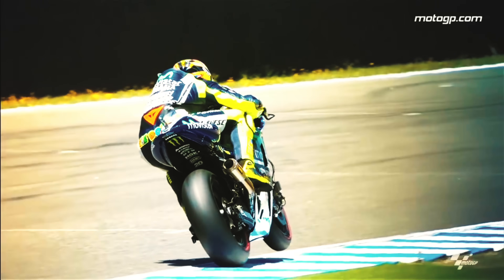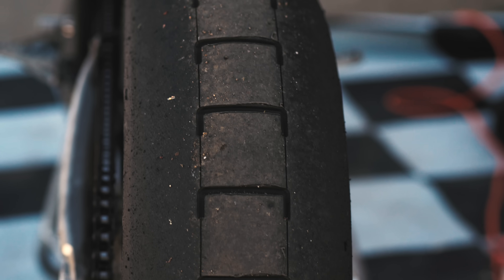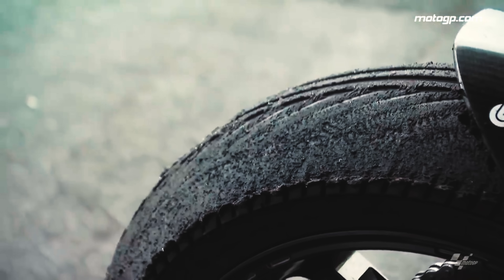Most tires have what is called an optimum operating temperature. When the tires are within this temperature range, they provide the most amount of grip. Tires can be so cold that they do not provide much grip, but they can also overheat, which causes excessive wear and in extreme cases the tread can separate from the carcass. The rear tire sees large amounts of load from putting power to the ground and from the load transfer that happens when accelerating. So this is one of the reasons why the rear tire is wider than the front tire — so that the rear tire does not overheat from the load that it sees.